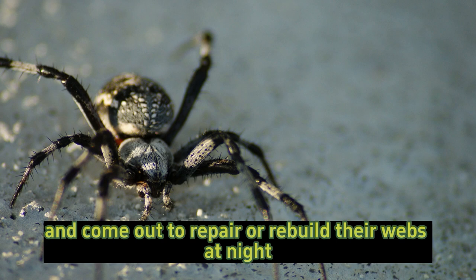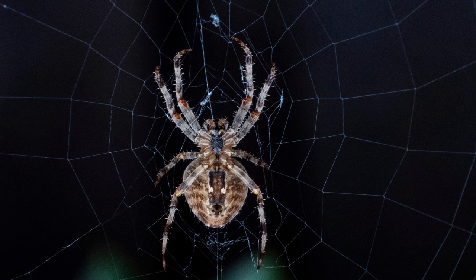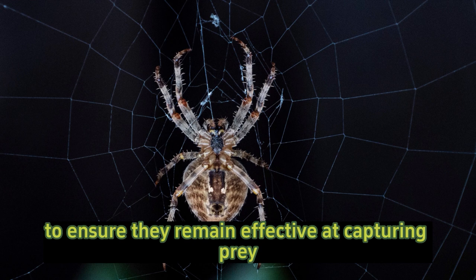Web design and maintenance: the orb-shaped webs of barn spiders are designed to efficiently catch flying insects. These spiders often rebuild or repair their webs on a daily basis to ensure they remain effective at capturing prey.